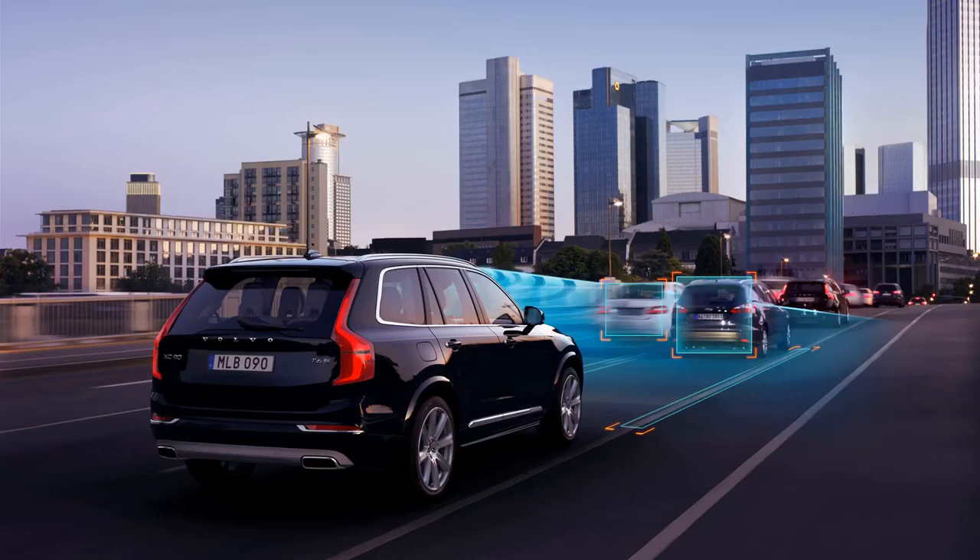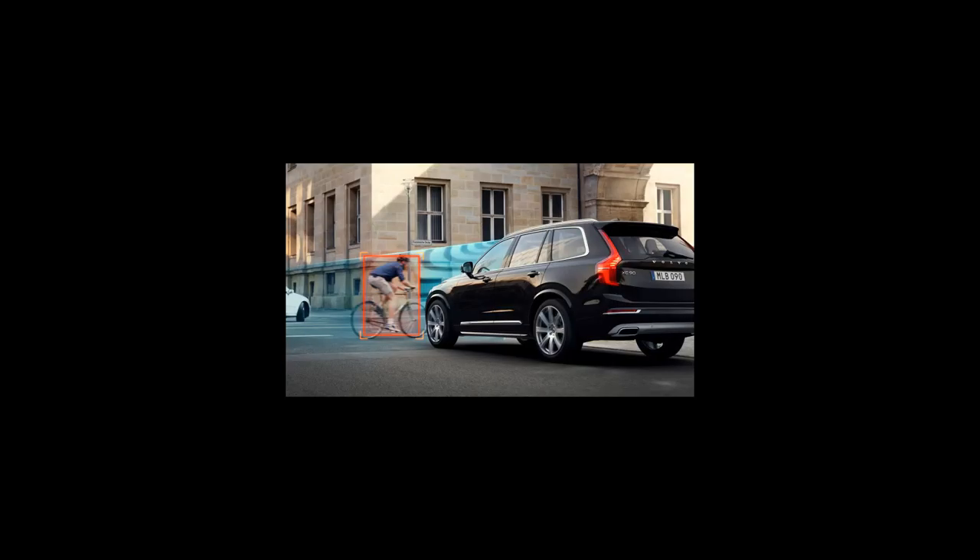Forward collision warning. This system scans the road ahead for stopped vehicles and alerts the driver using warning lights and noises. More advanced systems can detect pedestrians — this is usually called out by manufacturers — cyclists, or animals. It's also common for multiple versions of forward collision warning to be available; some operate only at low city speeds, some operate at all speeds.